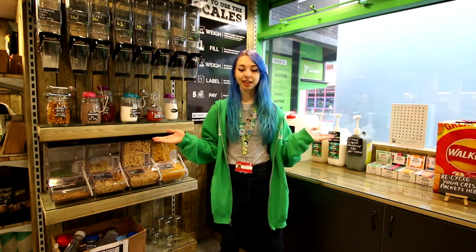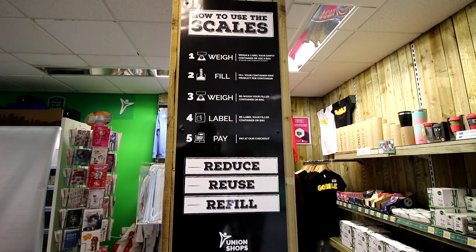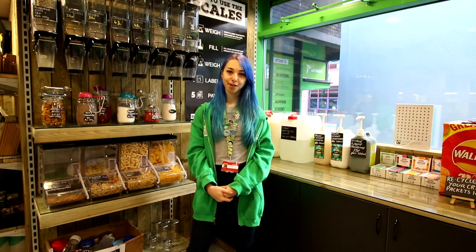If you think we're missing anything or if there's anything you'd like to see, then leave us a note in our suggestion box. The sustainable shop is based over at College Road and it's open from half eight till six every Monday to Friday. So if you want to get involved in our green impact initiative, then head down and buy yourself some sustainable stuff.